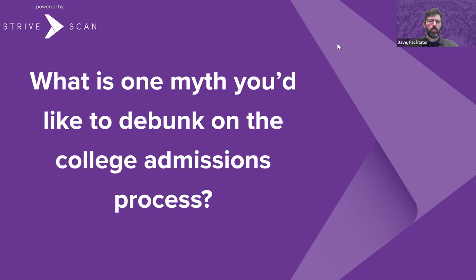On to our third question: what is one myth you'd like to debunk about the college admissions process? From Rose-Hulman: the myth I'd like to debunk is that without test scores students think it's easier to get in and that they don't have to give us any information. Without test scores, we actually need more information to fill that void — tell us about what you like, what you don't like, who you are as a person. Tell us more about you.